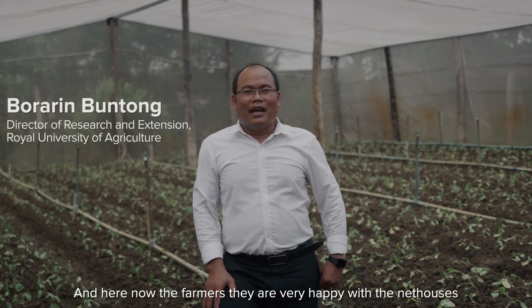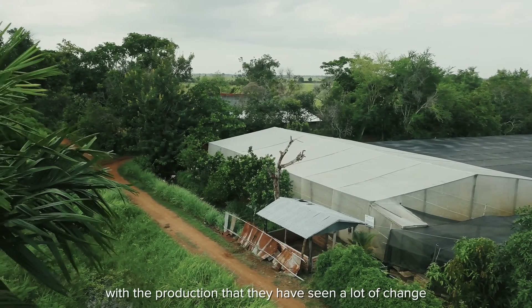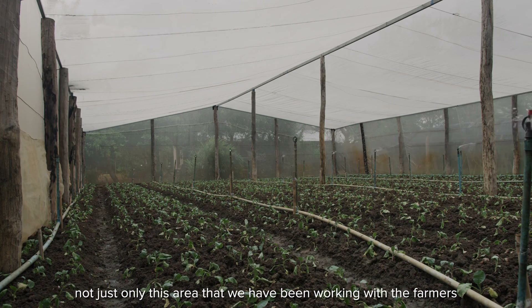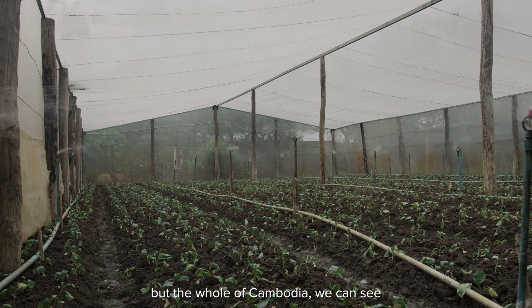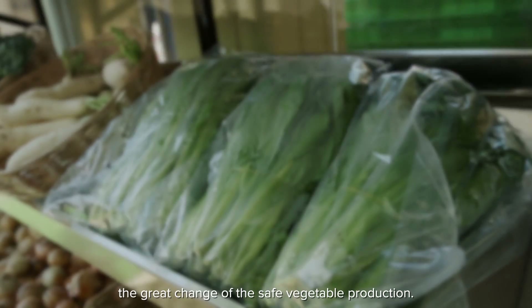The farmers here are very happy with the net house and with the production. They have seen a lot of change — not just only in the area that we have been working with the farmers, but across the whole of Cambodia we can see the great change in safe vegetable production.